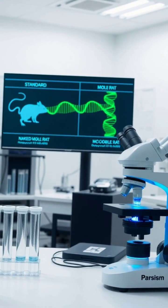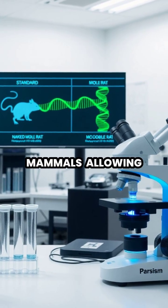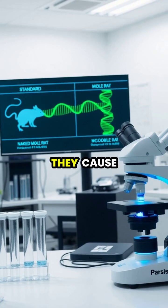Their DNA repair mechanisms are also significantly more efficient than those found in other mammals, allowing them to fix potentially cancer-causing mutations before they cause harm.